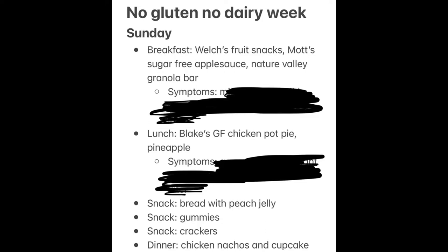Alrighty, so this is what I ate on Sunday. This is how it's going to look at the end of every day. A lot of days I just didn't film anything, so you're going to see everything I ate. I crossed off the symptoms because I tell y'all a lot, but you don't need to know everything. Just know that if there is a little thing that says symptoms, that means I experienced some sort of pain or discomfort. If I felt totally fine, I just didn't put anything.